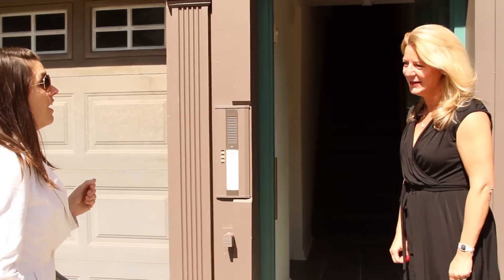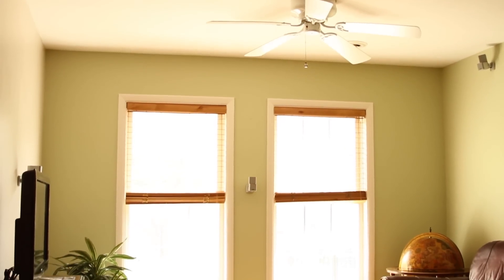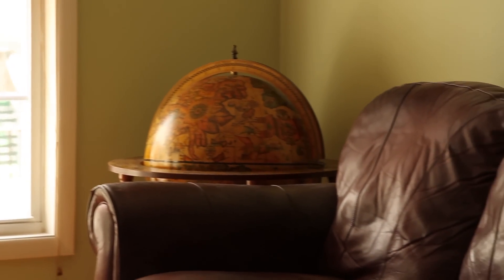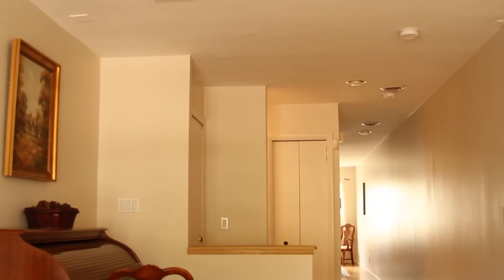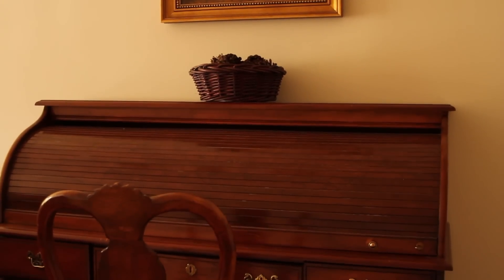I'm really excited to show you the property. This is a really nice space — it gets great light. Since it faces both east and west, you get the morning light and the afternoon and evening light, so you'll always have great natural light. We've got surround sound, hardwood floors, and a coat closet here. We'll start to see the rest of the place now.